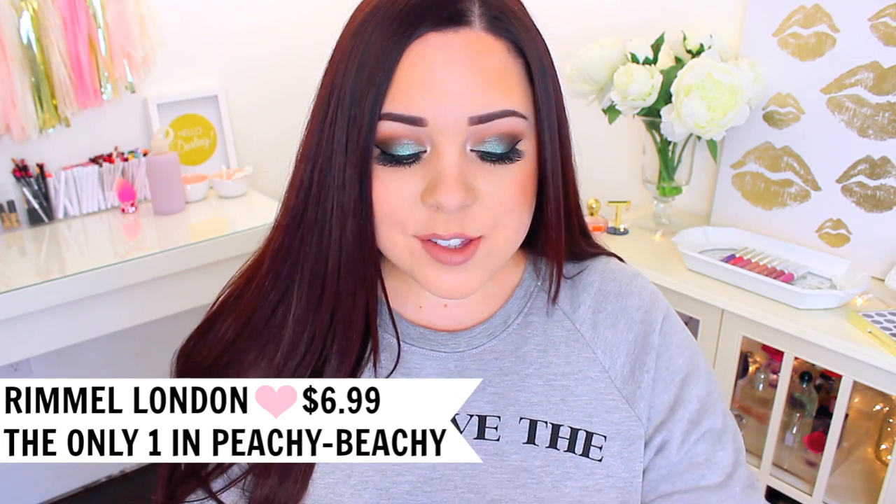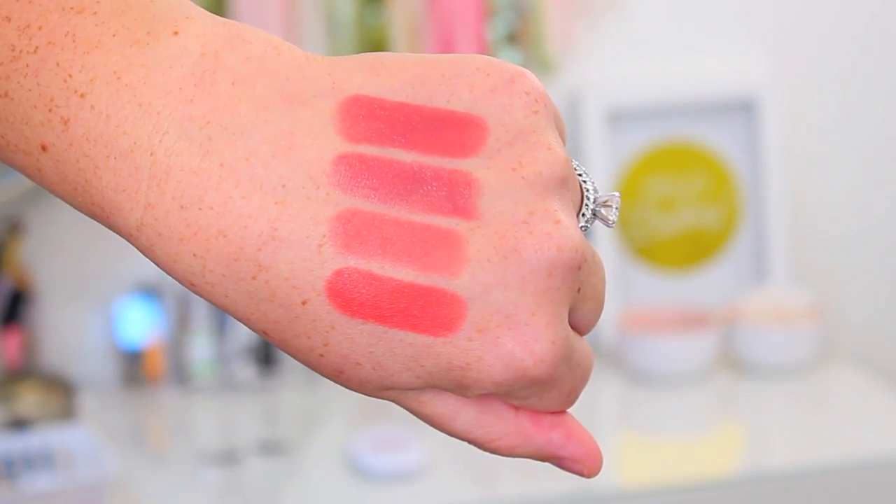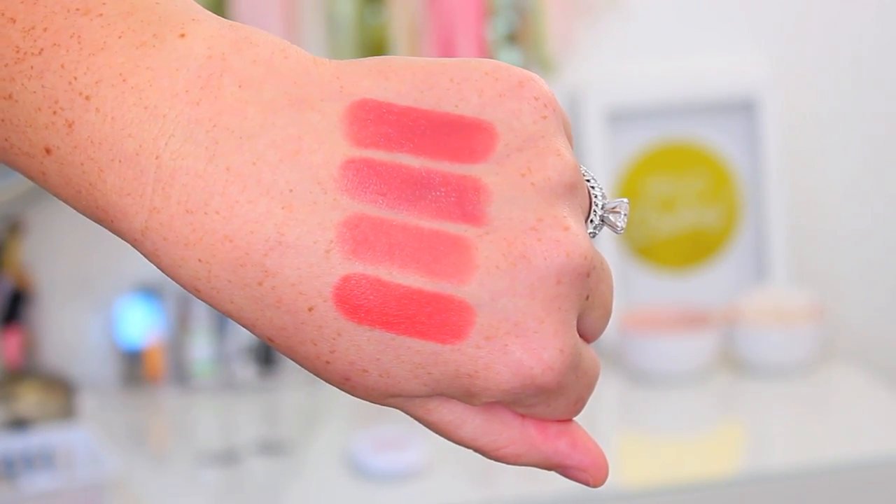Next I have another Rimmel The Only One Lipstick, this one in the shade Peachy Keen. It's funny because I was never a fan of peachy coral colors, but lately I cannot get enough of them. See how pigmented this color is — it is so, so beautiful. I feel like it would be flattering on so many different people, and it's a great option if you want a bright lip color but something a little different than your typical bright pink or red.